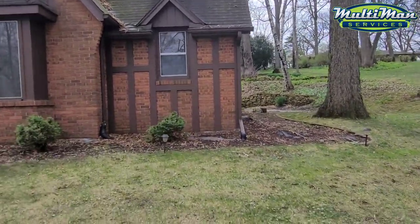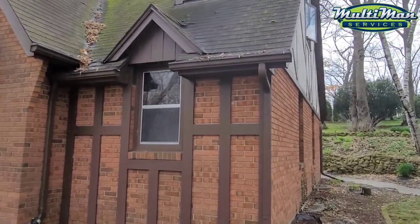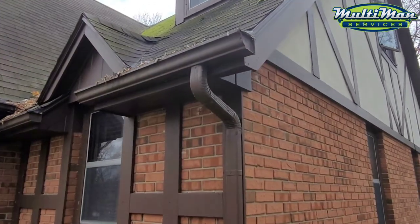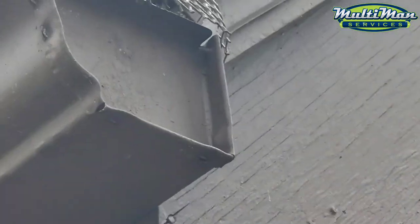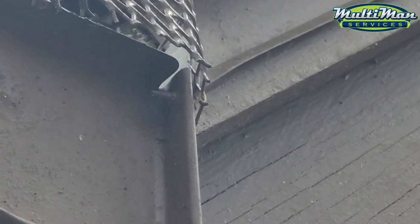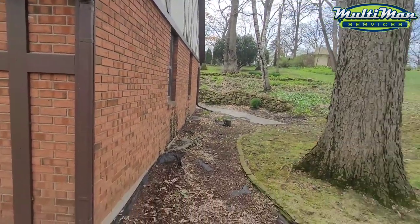I actually know the person who installed your gutters. It may have even been me back in the day when I worked for Keith at Hillison Seamless Gutters. I know that for a fact because he's the only contractor who puts a small zip screw in the corner — that's kind of like his signature. He taught me everything I know.